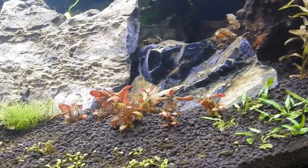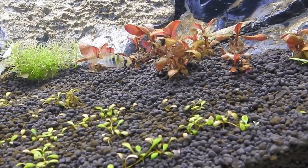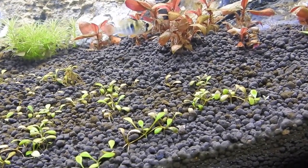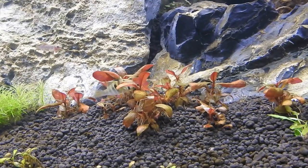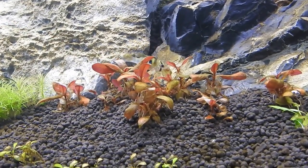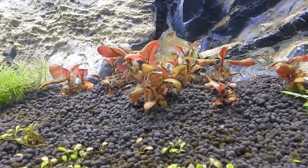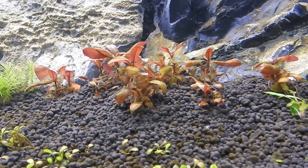On the right side of the tank I've had huge problems getting my Alternanthera Reineckii Mini established. That's that one - it has been melting basically all the time for the last two and a half weeks since I planted it. It might be coming up; we shall give it a few more weeks to see what happens.